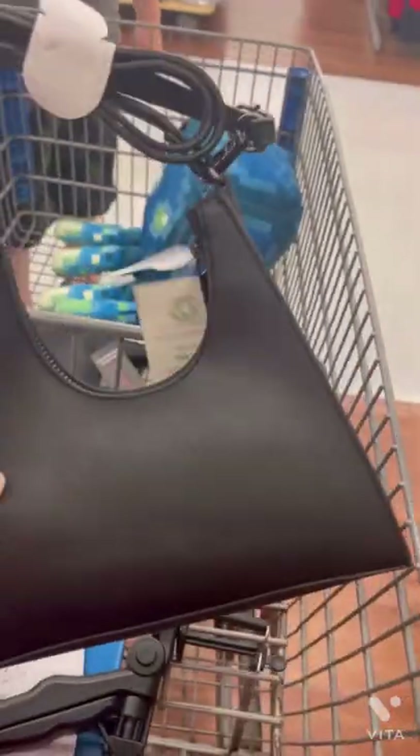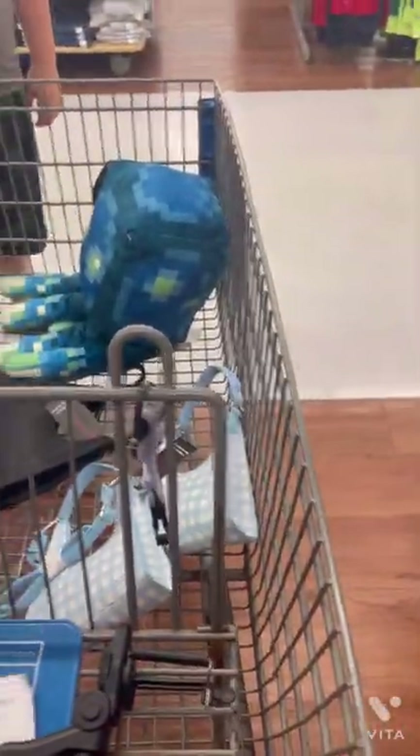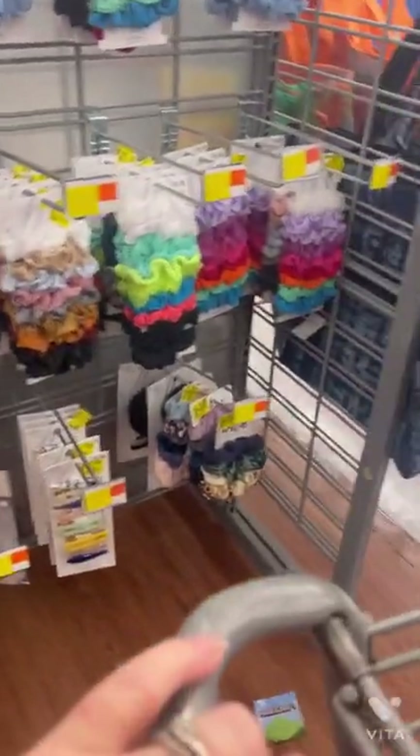These are also ringing up for $3.50, so make sure you're checking and scanning for hidden clearance. There is definitely hidden clearance in this store. If I find anything else I will be back with you guys.